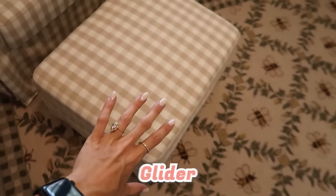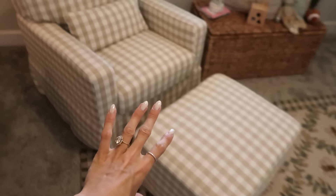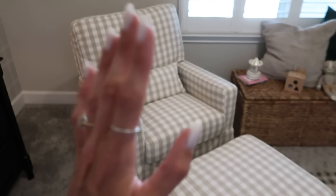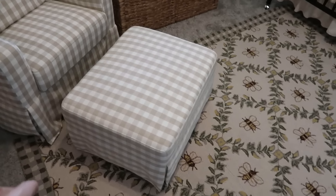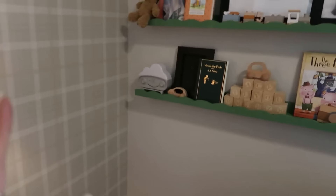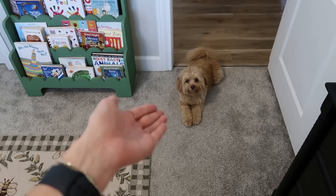Next we have this little glider where I can rock Ace. I'm just obsessed with this glider - it is so comfy and the best for reading stories and feeding him. I really, really love this chair. Also fun is this little bee rug. My goal was to have lots of bears but also make it a little sporty with some sports stuff. Kind of like our Kobe Bear - making it Kobe Bear themed!